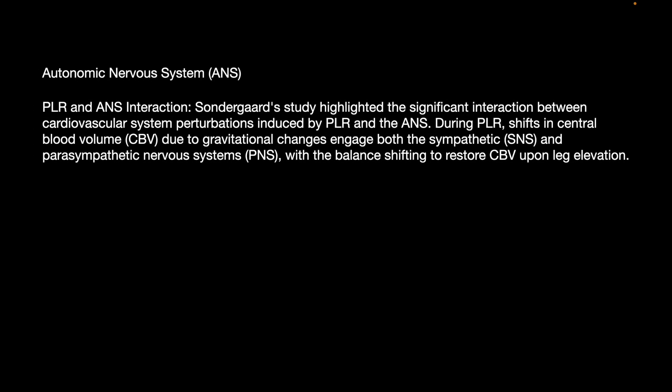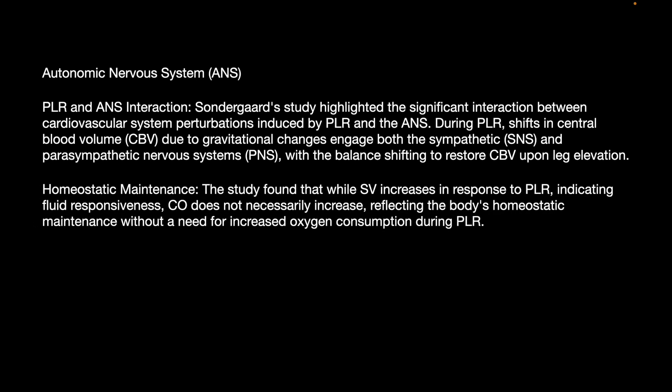Regarding the PLR and Autonomic Nervous System interaction: Sondergaard et al. highlighted significant interaction between cardiovascular perturbations induced by PLR and the ANS. During PLR, shifts in central blood volume due to gravitational changes engage both sympathetic and parasympathetic systems, with the balance shifting to restore central blood volume upon leg elevation. The study found that while stroke volume increases in response to PLR, cardiac output may not necessarily increase, reflecting the body's hemostatic maintenance and increased oxygen consumption during PLR.